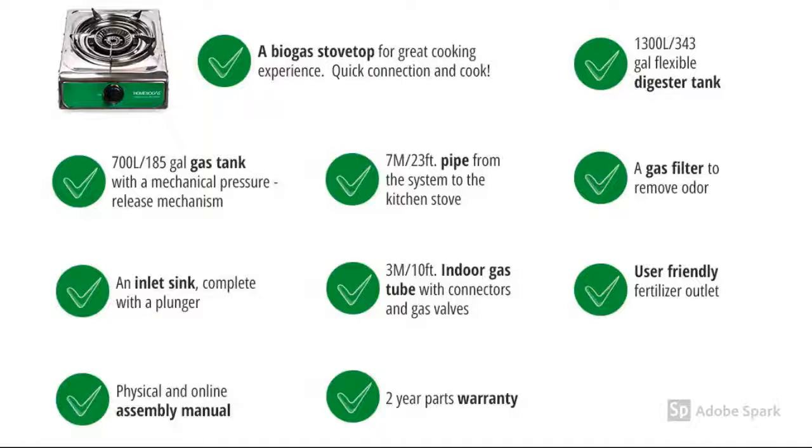I think you have an awesome product and I wish you the best of luck. Thank you. Each unit comes with a biogas stove top, the gas tank, inlet sink, the pipe from the system to the kitchen stove, indoor gas tube, and it's user-friendly.